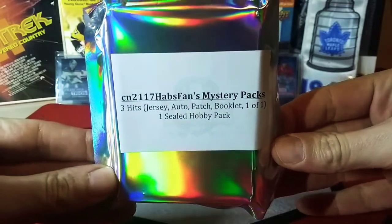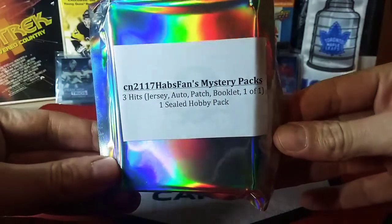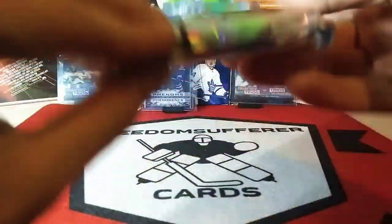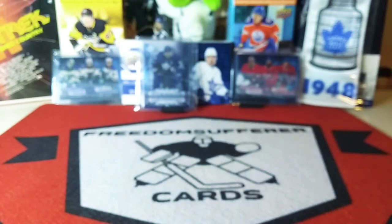Three hits — a jersey, auto, patch, booklet, or one of one — and one sealed hobby pack. Awesome, thank you.